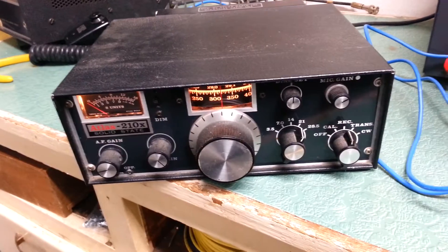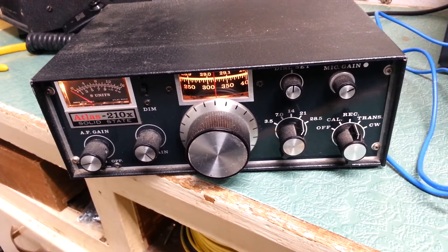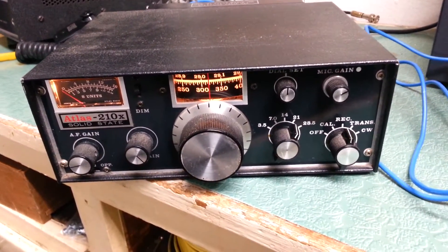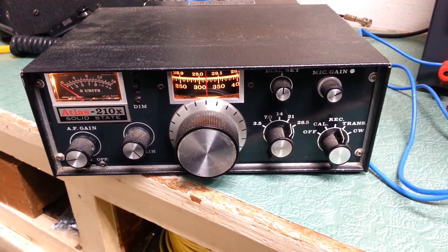This particular one we will do some transmit tests and see how well it does, but it receives nicely obviously. I'm using just a short piece of wire for an antenna. So once again, the Atlas model 210X HF transceiver. Here we go.